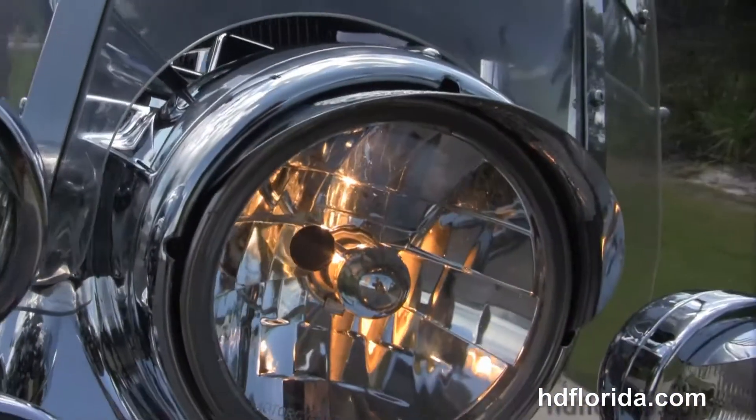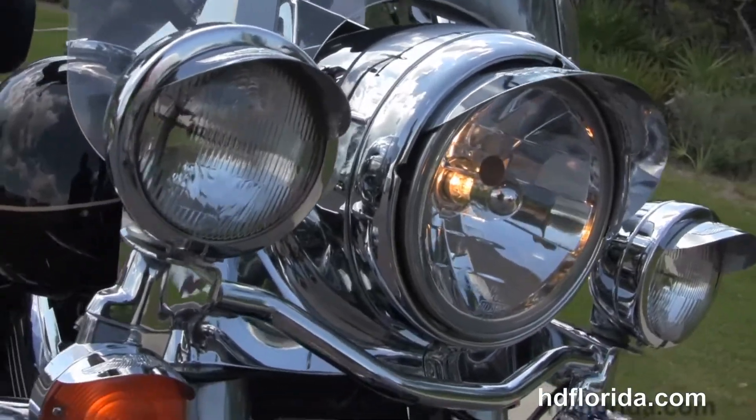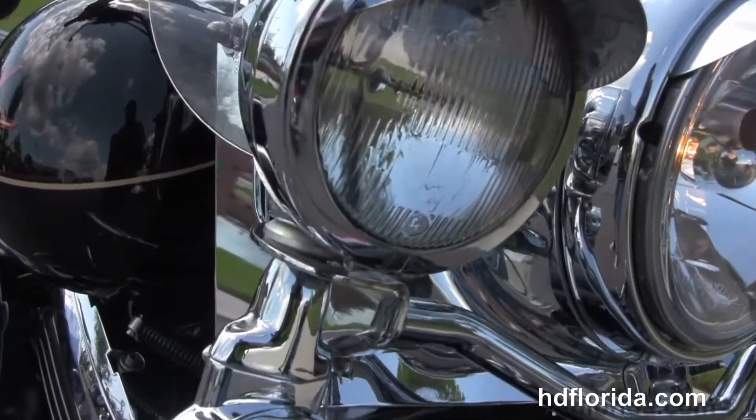This bike is in black. Out front we've got a full-size attachment windshield and the chrome passing lamps.